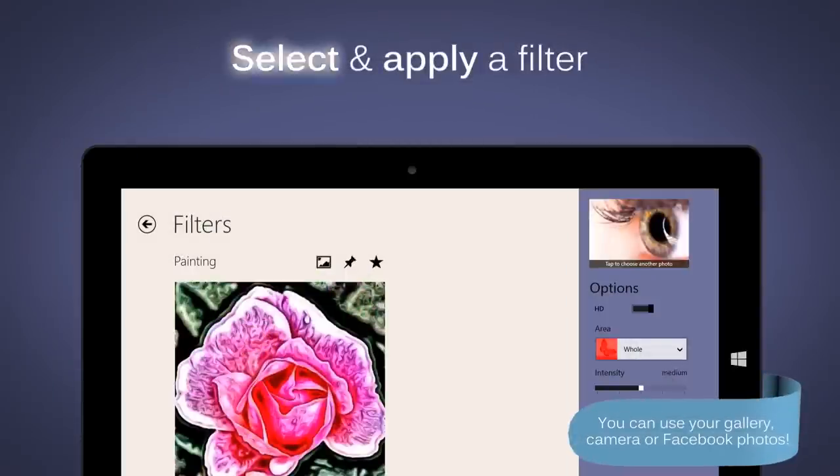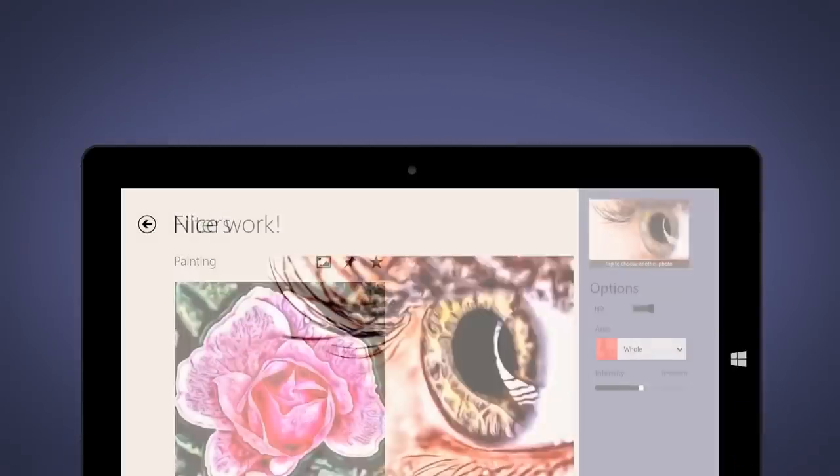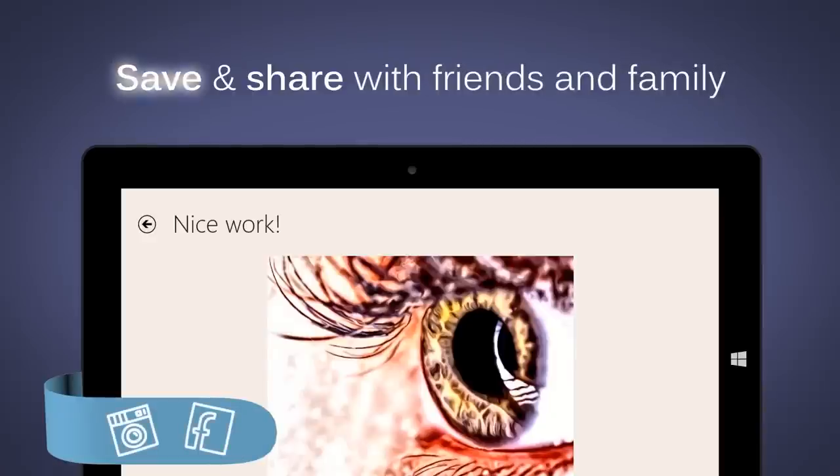Then, choose a nice effect and select your photo from your gallery, camera or Facebook. Congratulations, you're done! You can save or share your creation with friends and family through Facebook or Instagram.